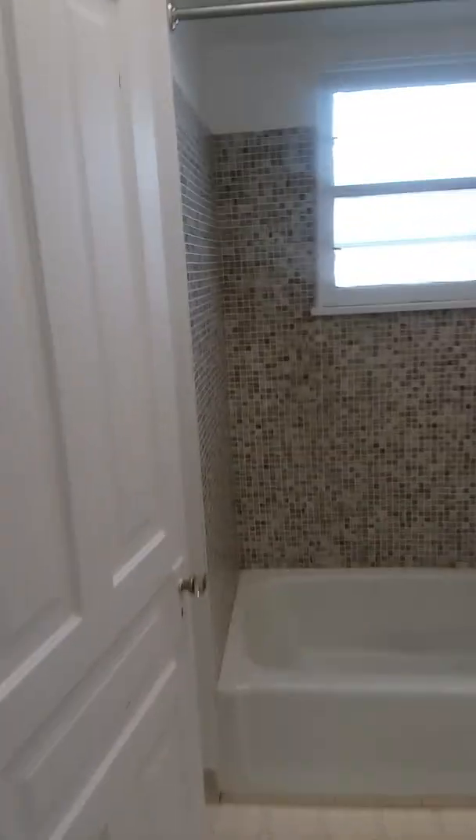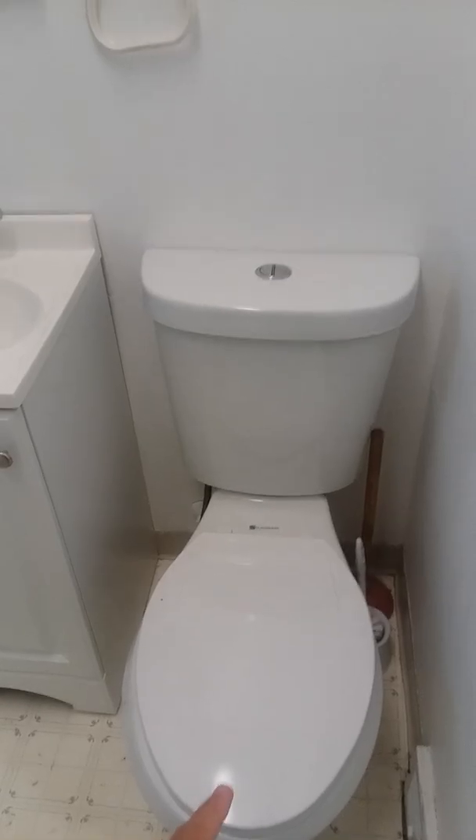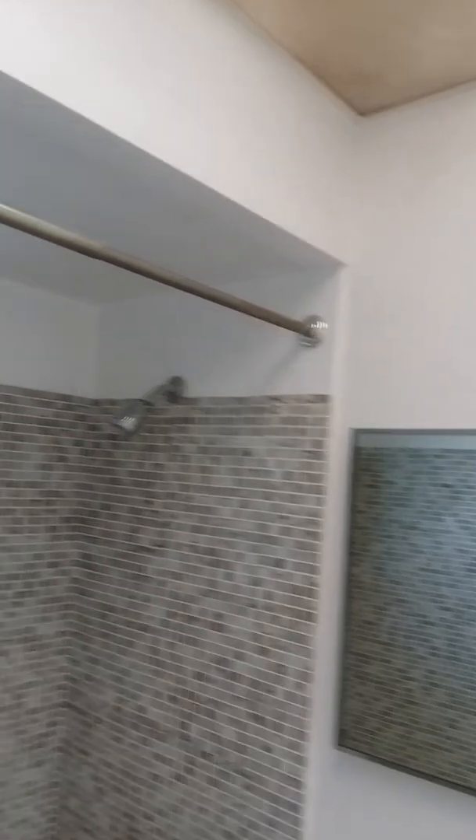The bathroom got tiles around the tub, and we put in a new vanity, a new toilet, and it got painted as well. This bedroom here got painted and got vinyl flooring. All the windows got blinds.